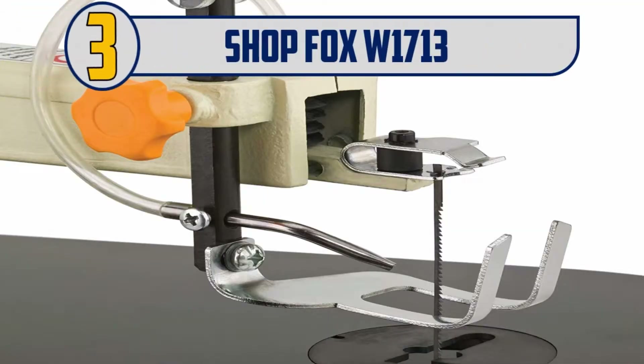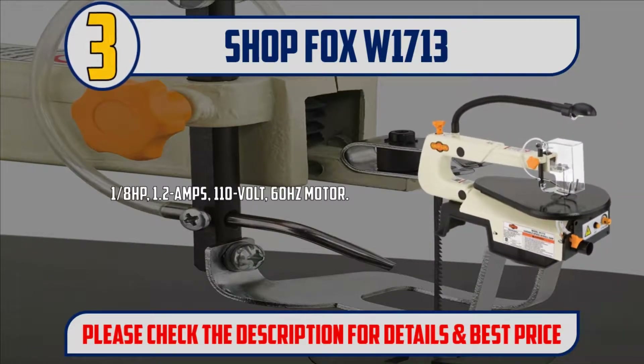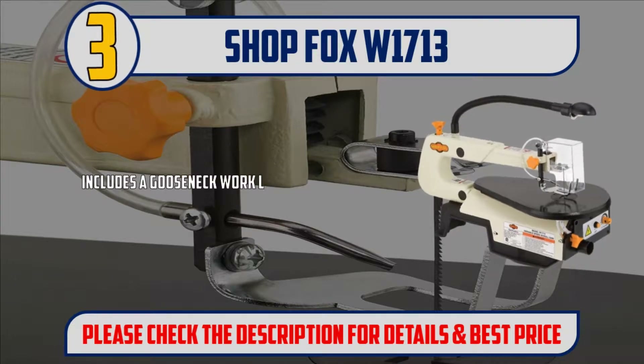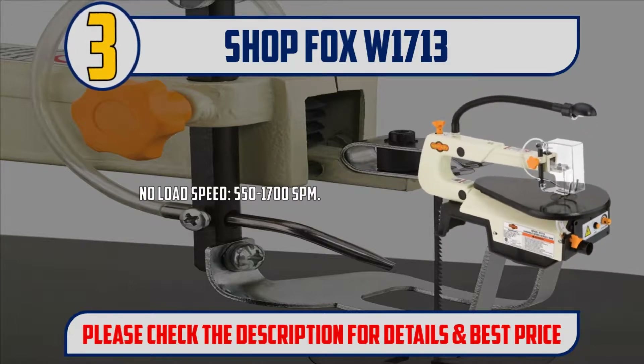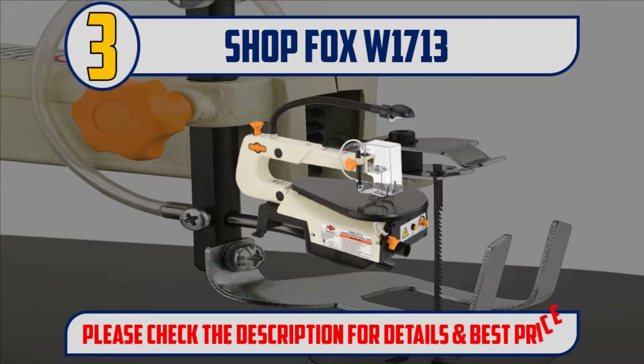Number 3: Shop Fox W1713. 1.8 HP, 1.2 amps, 110 volt, 60 hertz motor. 16 inch maximum cutting width. Includes a gooseneck work light, dust blower, and dust port. Accepts plain or pin blades. No-load speed 550 to 1700 SPM. Please check the description for details and best price.